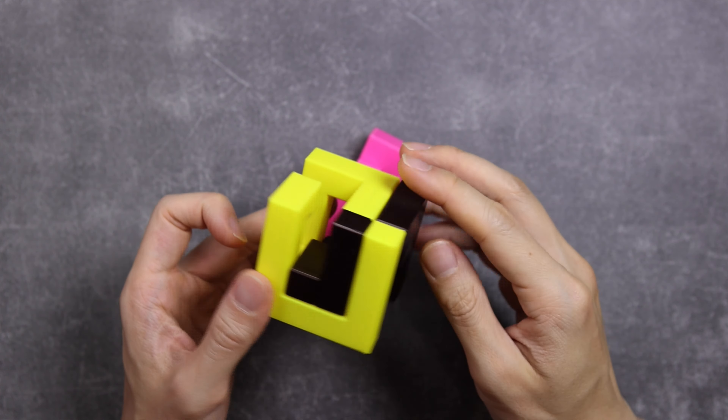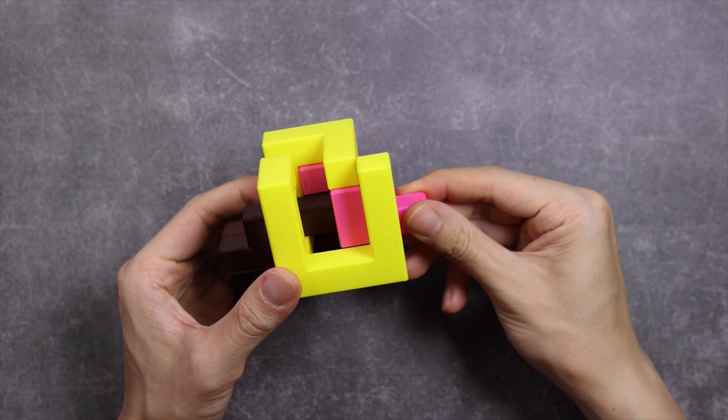With that done, we will have to put the pink piece in, and we have to move the brown piece like this to this position here. Then we can place the pink piece in like this.